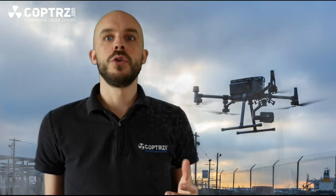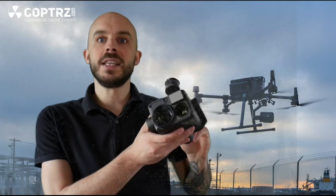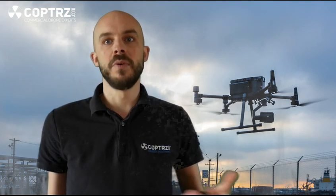It also gives you the ability to mount up to three payloads at any one time. With a new drone also comes new payloads, in the form of DJI's H20 and the H20T, giving you 20 times optical zoom at 20 megapixels and also high-end thermal capabilities. These payloads, combined with the M300 smart inspection technology, give you the most advanced drone on the market, along with power and performance to match.